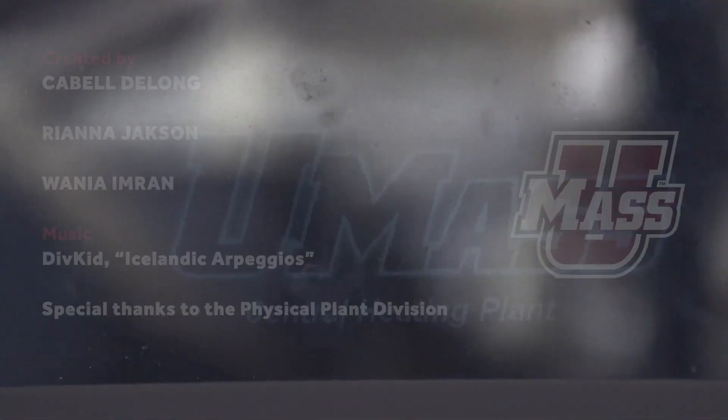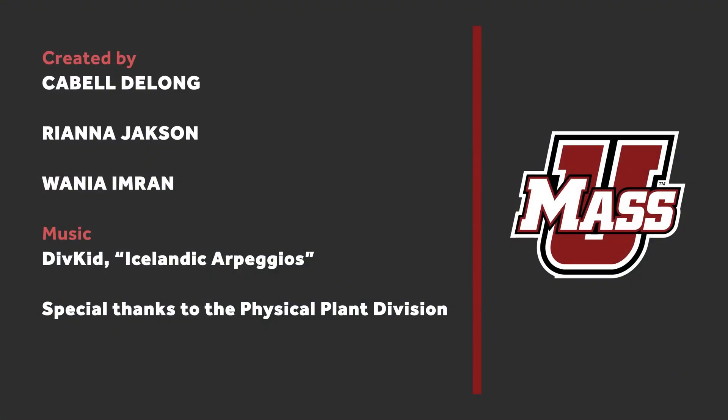Looking forward, our Chancellor announced this past spring that UMass Amherst is going to be carbon neutral by 2032. That was a big announcement and it's going to be a very big effort.